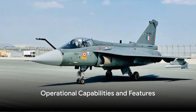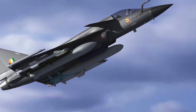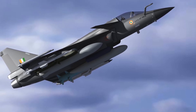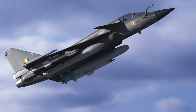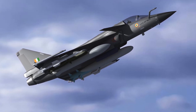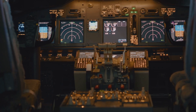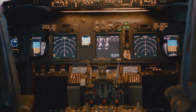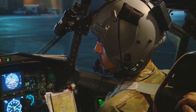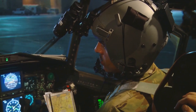The HAL Tejas is not just all about power and speed — it's also loaded with features that make it a multi-role combat aircraft. One of its core strengths lies in its operational capabilities. Designed with versatility in mind, it can adeptly switch between roles, from air-to-air combat to reconnaissance missions. The Tejas boasts advanced avionics that provide a strategic edge in the field, facilitating precise targeting, efficient navigation, and robust communication. The aircraft's radar systems provide unparalleled situational awareness and target detection.